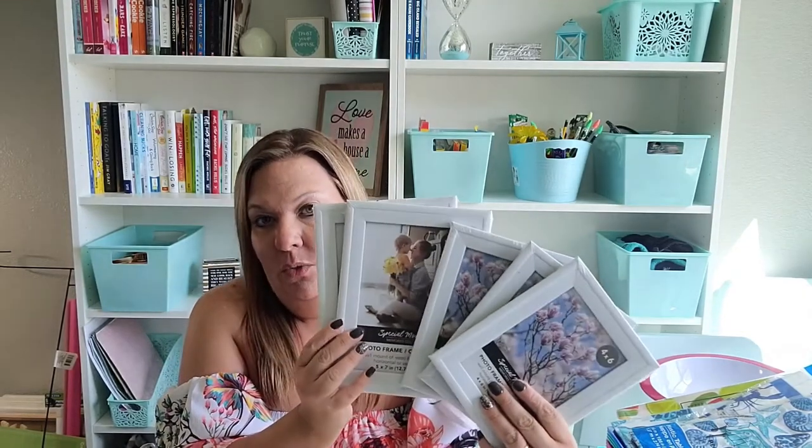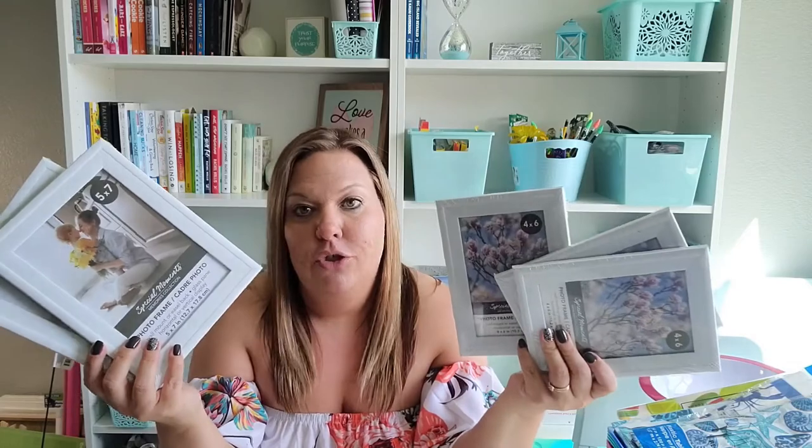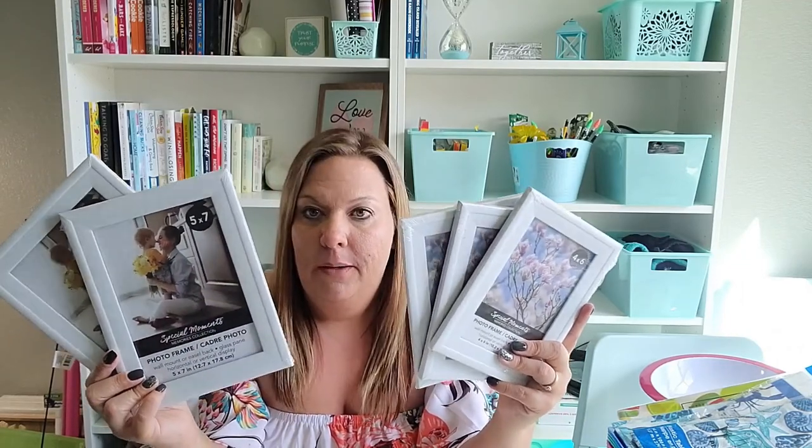I have some picture frames to show today. I've been collecting frames because I have a lot of pictures I need to put up, and I'm trying to find ones that look good and match my decor. I got these white ones — the 5x7s and the 4x6s. I've also seen them in 8x10s but can't find those right now. I think when they're hanging on the wall you won't even be able to tell they're from Dollar Tree, and they're light enough to use command strips.